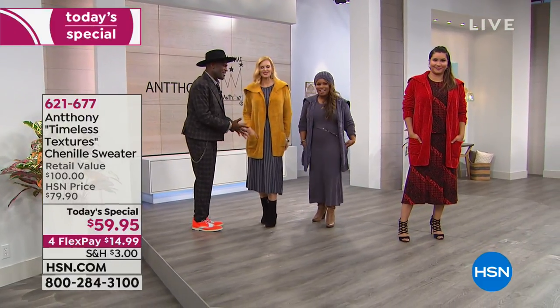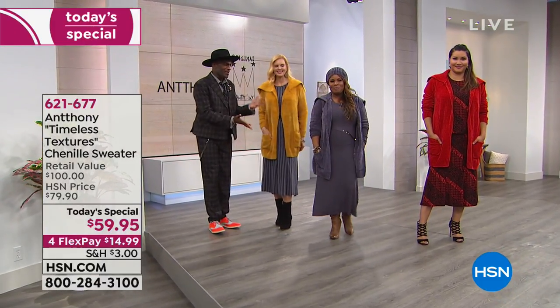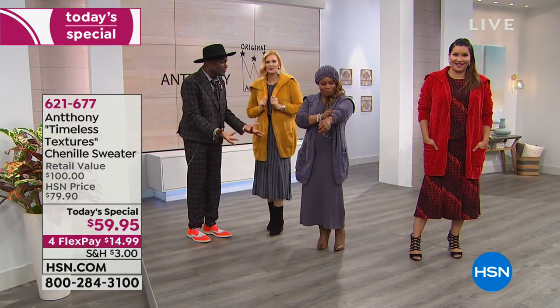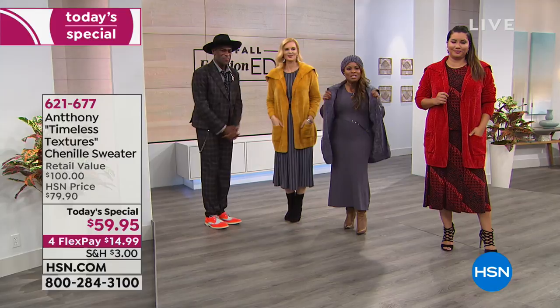It was a year and a half in the making, presenting to our TS committee here at HSN, and someone said in the meeting, why not do chenille? Six months later, we were able to acquire the yarn and the rest is history. It is so beautiful.